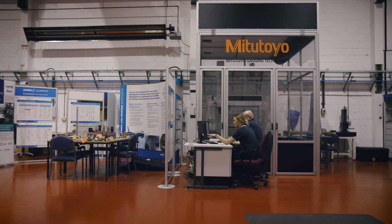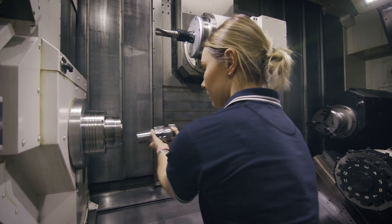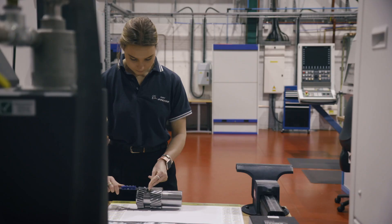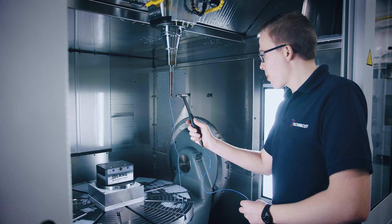The sort of person suited for the Manufacturing Technology degree programme is somebody who's interested in combining a theoretical and a practical route of study. The apprenticeship programme is much broader than a pure academic degree because you'll be combining practical workshop skills with theoretical study and work-based development.